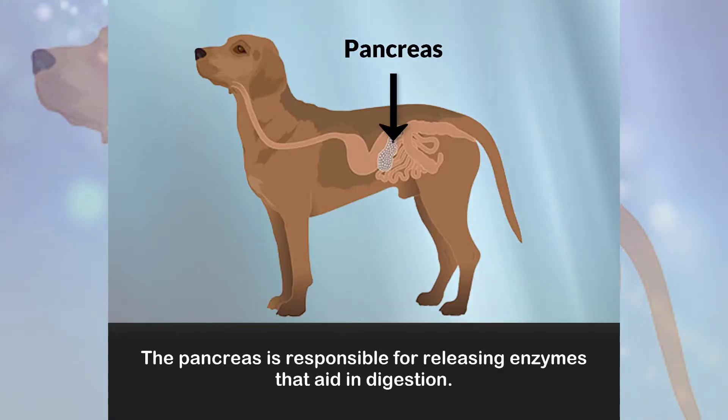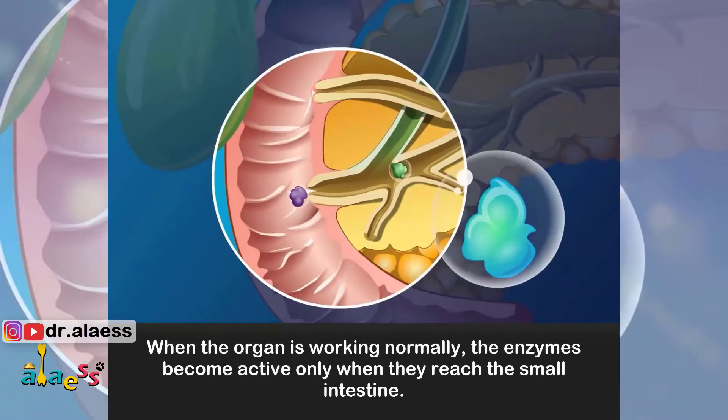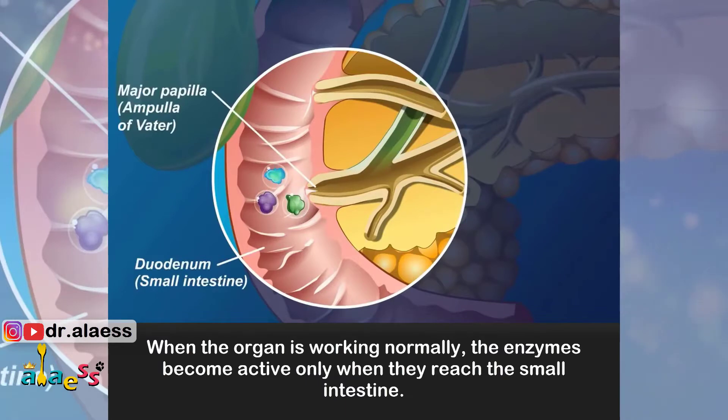The pancreas is responsible for releasing enzymes that aid in digestion. When the organ is working normally, the enzymes become active only when they reach the small intestine.